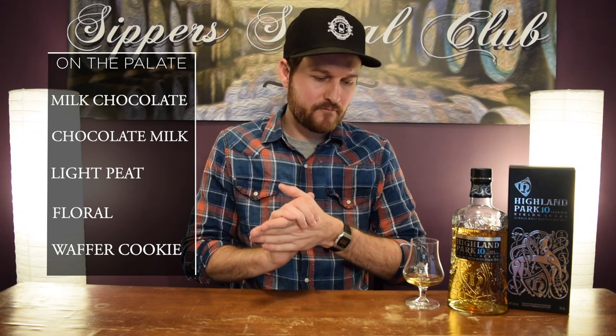Definitely that chocolate aspect I would assume is coming from a sherry cask. Really interesting whiskey. That floral, heathered kind of peat shows up big time on the finish. I'd say more peat influence on this than the 12-year-old — definitely cranked up a little bit more. Maybe the younger age has something to do with that — peat thins out over time.